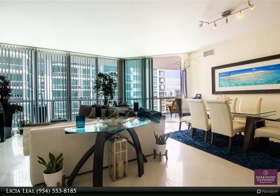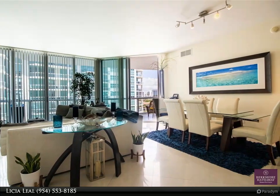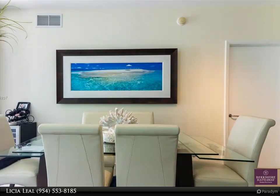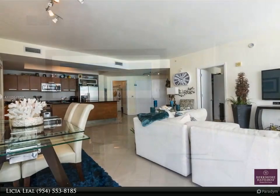This Berkshire Hathaway Home Services Florida Realty property video is presented by Leach Allil. Enjoy the spectacular water and pool views from this bright two-bedroom, 2.5-bath unit located at The Atrium, a luxury building in the heart of Aventura.